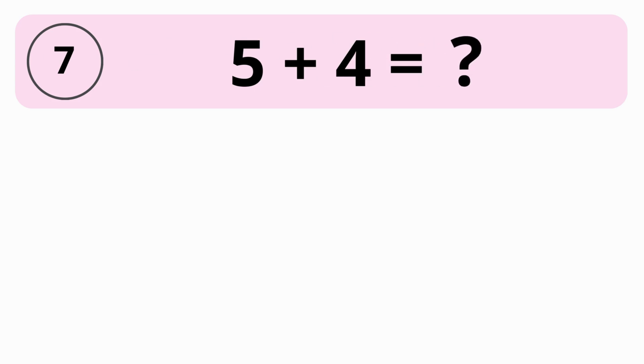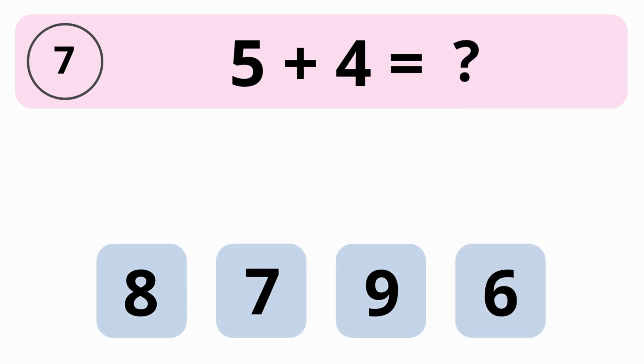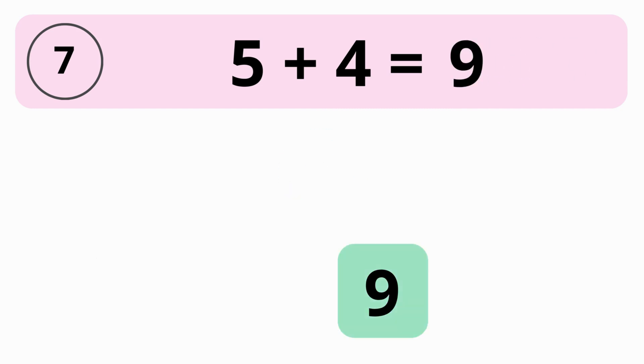What is the value of 5 plus 4? 8, 7, 9, or 6? The answer is 9. The value of 5 plus 4 equals 9.